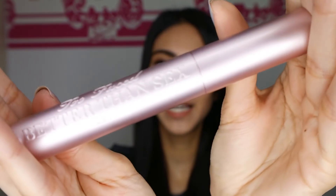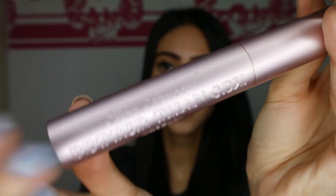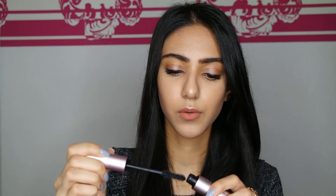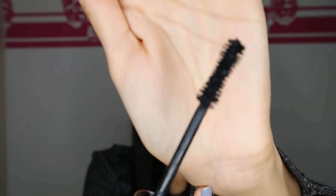Let's check out the mascara. First of all, how pretty is the packaging? It's pretty and pink. The brush does have that hourglass shape.